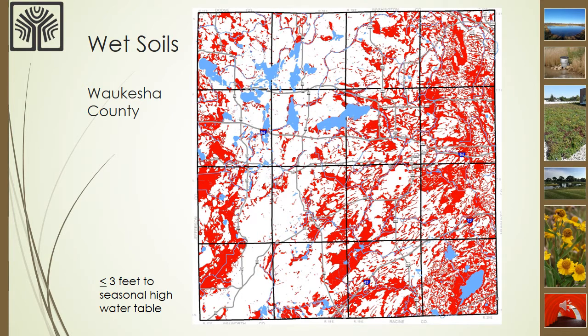This is a map that shows areas of Waukesha County where the soil maps indicate that the seasonal high groundwater is within 3 feet of the ground surface. This is important information because in Wisconsin, people like to have basements under their homes, which are 8 to 9 feet deep. If groundwater is within 3 feet of the ground surface and a basement is proposed, that can lead to potential problems.